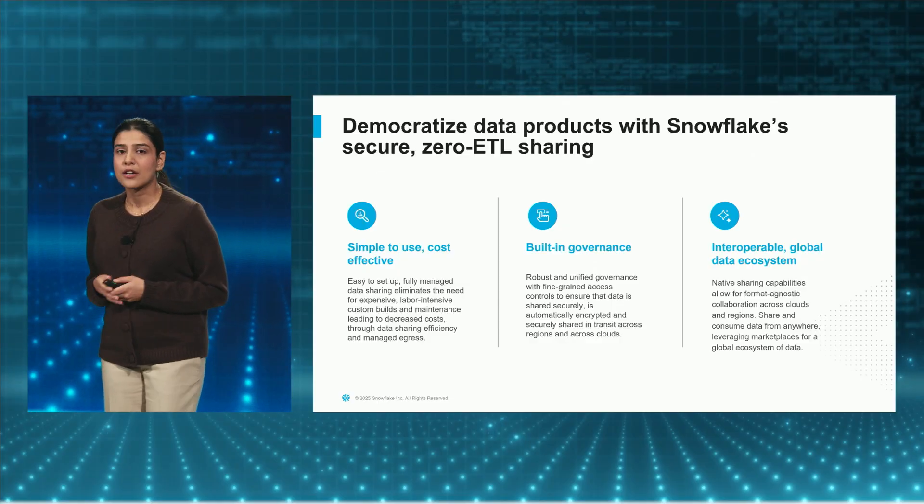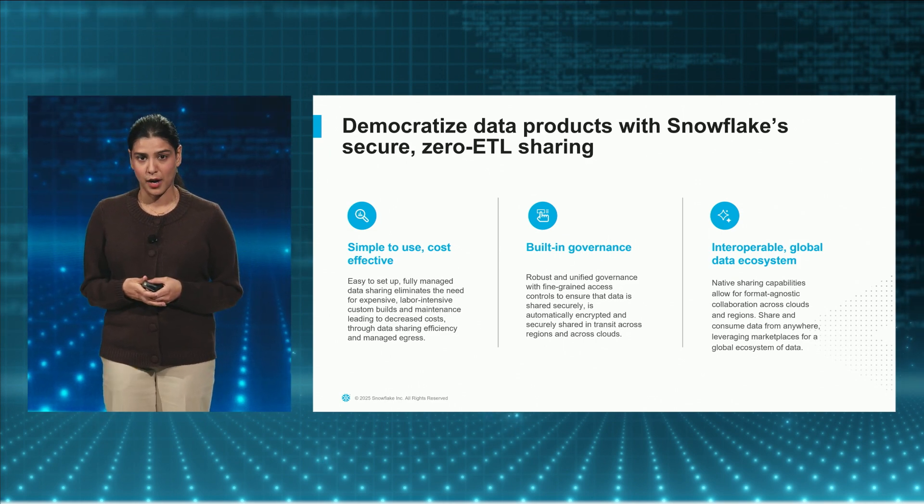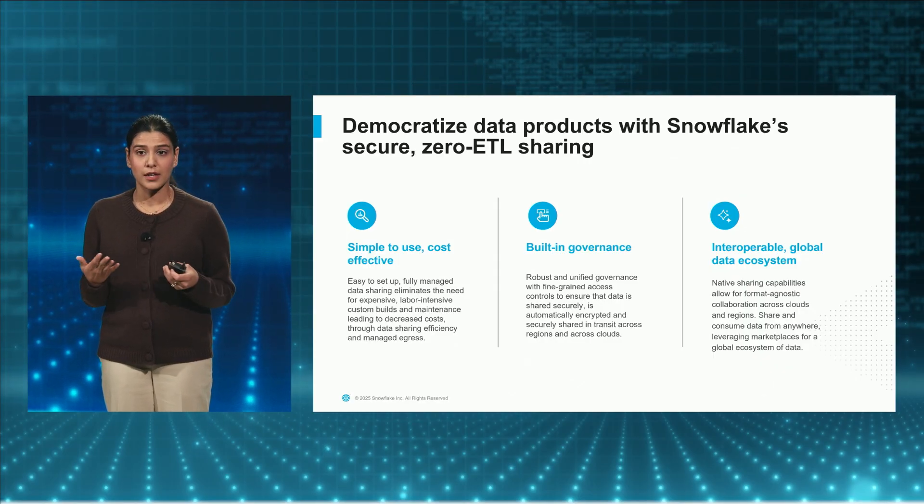This is where Snowflake really helps you build and share certified, trustworthy data products easily for all your business needs. Leveraging our zero ETL sharing capabilities, you can easily set up simple-to-use, cost-effective data products with Snowflake and manage it throughout its lifecycle, sharing it within and across your organization. It also has robust governance controls to help you share and access data products with confidence, and you can easily build and share interoperable data products built on open table format.